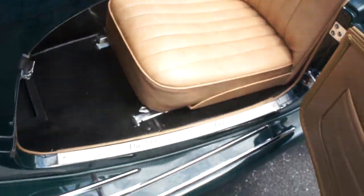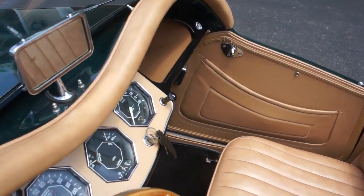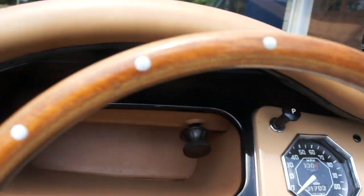Got the suicide doors. Pretty cool. And beautiful. 100% restored. Fun little car, too.